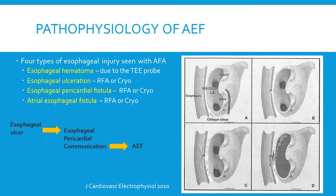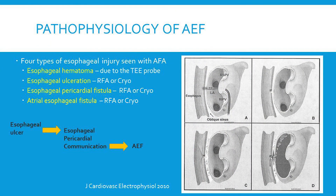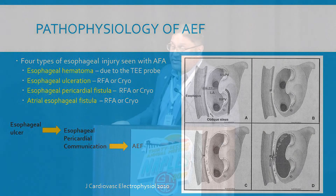Regarding the pathophysiology of atrial esophageal fistulization: based on limited available evidence, four types of esophageal injury are described. The most common, esophageal hematoma, is usually due to an intra-procedure TEE probe. The other three types are esophageal ulceration, esophageal pericardial fistula, and atrial esophageal fistula. The initial injury is not along the atrial wall — it's actually the esophagus. This can then progress from ulceration to esophageal pericardial fistula, and then subsequently to an atrial esophageal fistula — a continuum of injury progression.